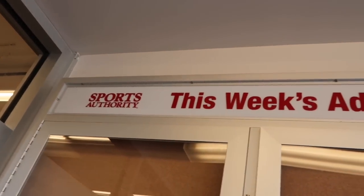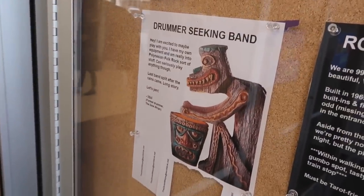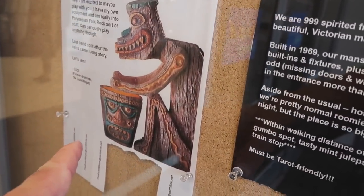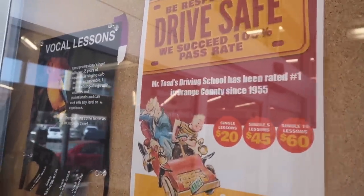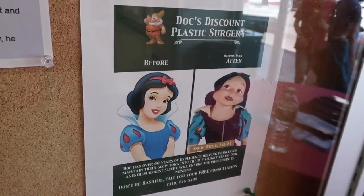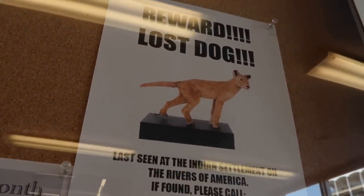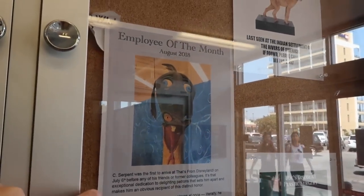This is pretty clever — right underneath the Sports Authority weekly ad section, they've created these themed fictional postings: a drummer-seeking band, vocal lessons, their own bird, Doc's discount plastic surgery. There's a reward for a lost dog and an employee of the month — that's him right there, August 2018.